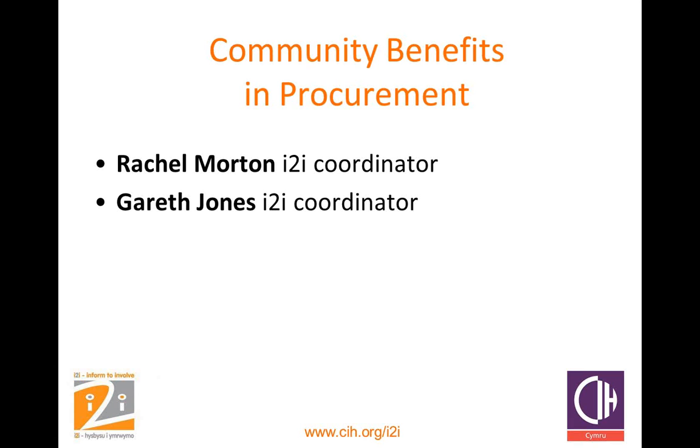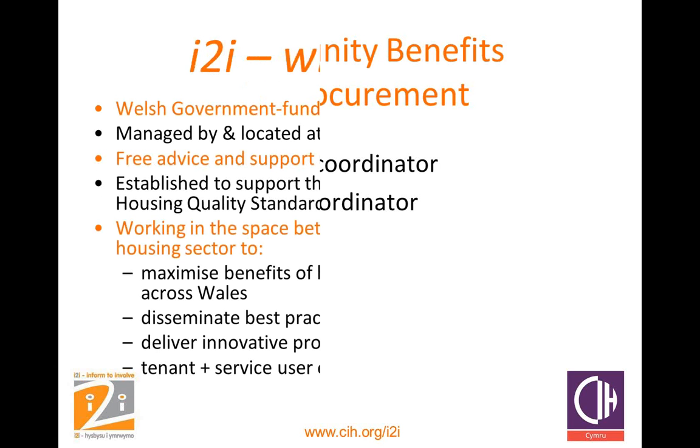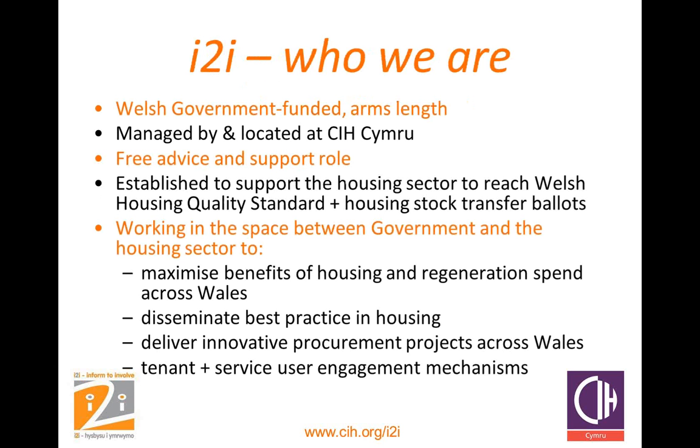Funded by Welsh Government and delivered by CIH Cymru, i2i has started to create over 3,700 jobs and training opportunities by offering hands-on support and online resources to maximise the returns on housing investments. We're also joined by John Barnes who is producing this webinar for CIH Cymru. I'm now handing you over to Gareth Jones who will begin the presentation.